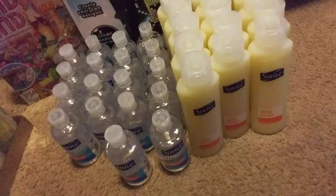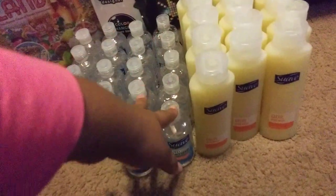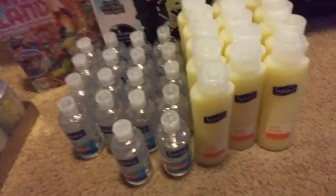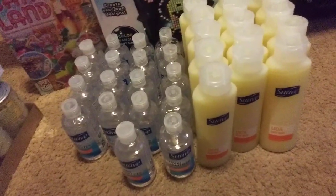I did four Suave hand sanitizers because the coupon has a limit — it says limit two — so I did two transactions of two. I got four Suave hand sanitizers and two body washes, and my total was 36 cents each transaction.